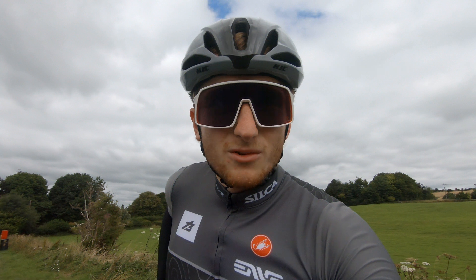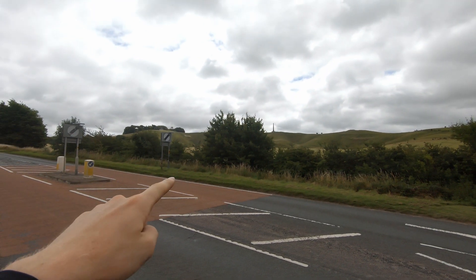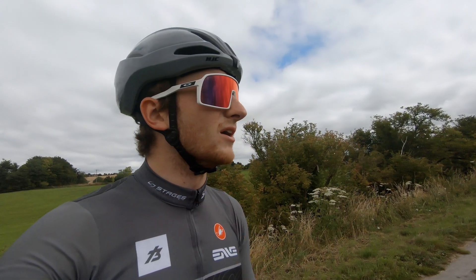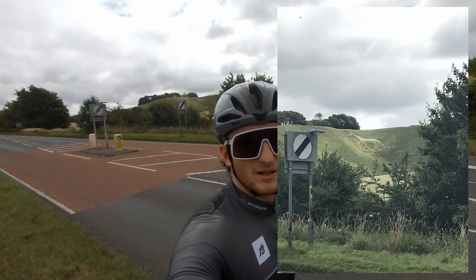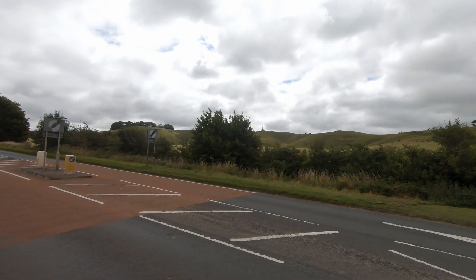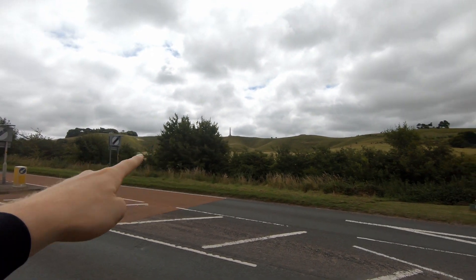We're already at horse number one, about seven miles into the ride. This is Cherhill. I'm not sure if you can see it — that's the Cherhill sign and then up there is the white horse. I'll take a photo and pop that on screen. There's also a monument up there somewhere. White horse over there — boom, let's go on to the next one.